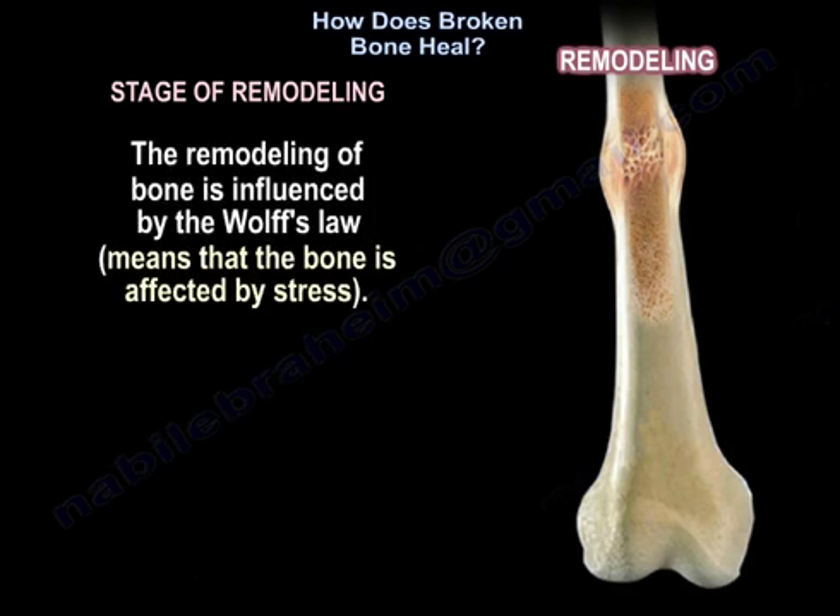The remodeling of the bone is influenced by Wolff's Law, meaning that the bone is affected by mechanical stress.